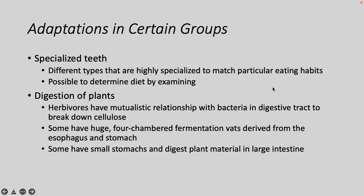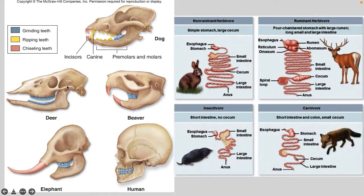In certain groups, there are other adaptations like specialized teeth to match what they eat — you can get an idea of what an organism consumed just by examining fossils of teeth. Digestion of plants: many herbivorous mammals share a mutualistic relationship with bacteria to help break down cellulose. Many herbivores have four-chambered fermentation vats derived from their esophagus and stomach to help utilize grass and their plant-based diets.